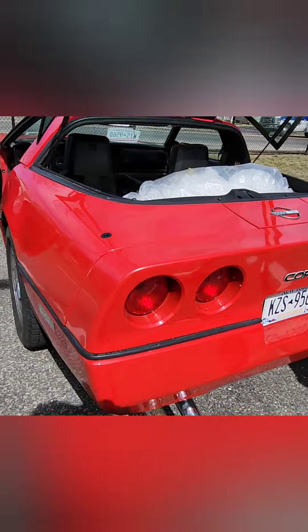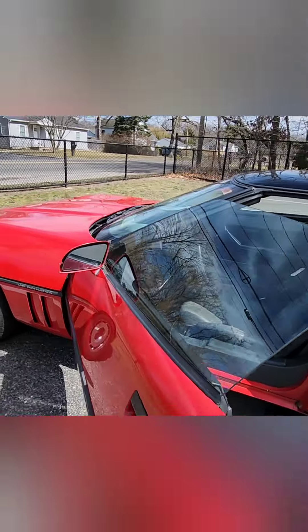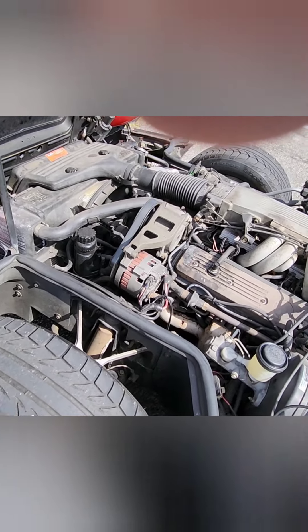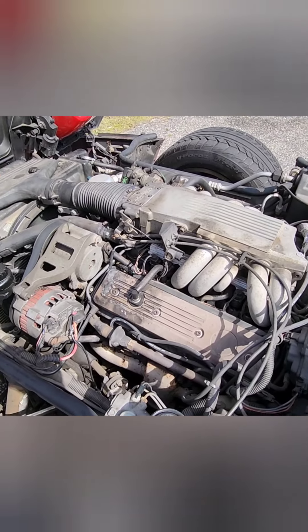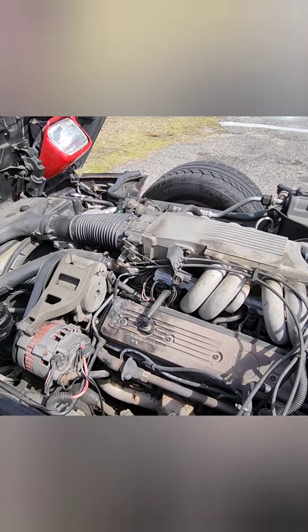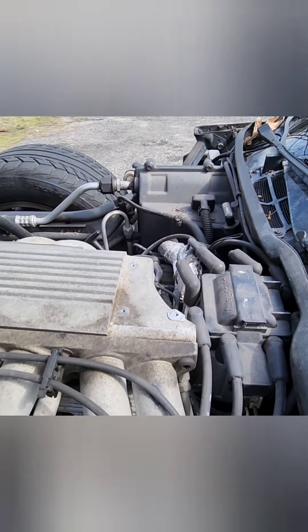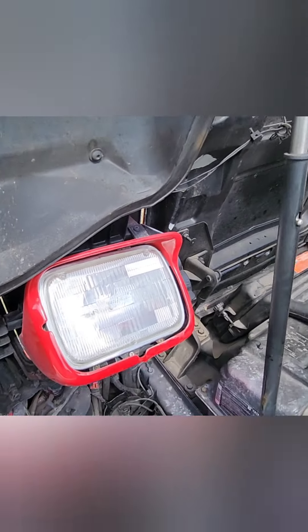Stock exhaust — pretty much everything is stock on this car except the CD player. We'll pop the hood open to look underneath. Here's the engine at 130,000 miles; it definitely needs a little cleanup. We just did new plugs, new wires, all that stuff. There's a cap missing over here somewhere. New headlights were just put in though — nice and clear.